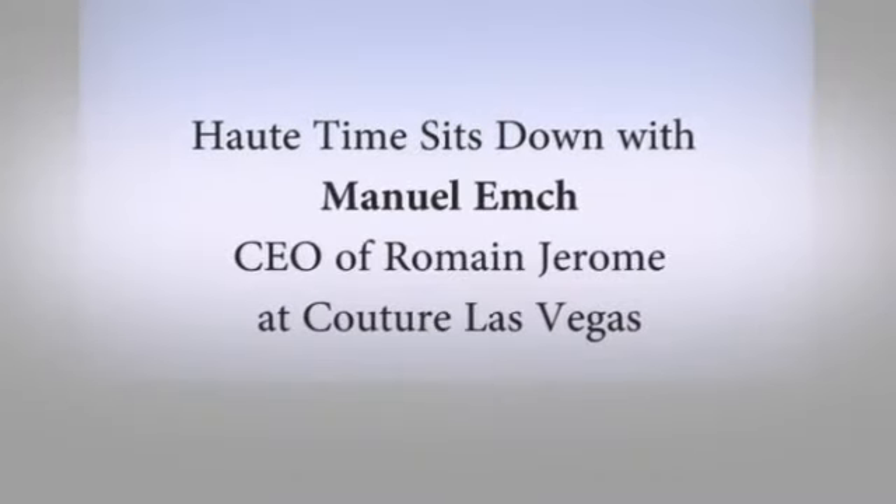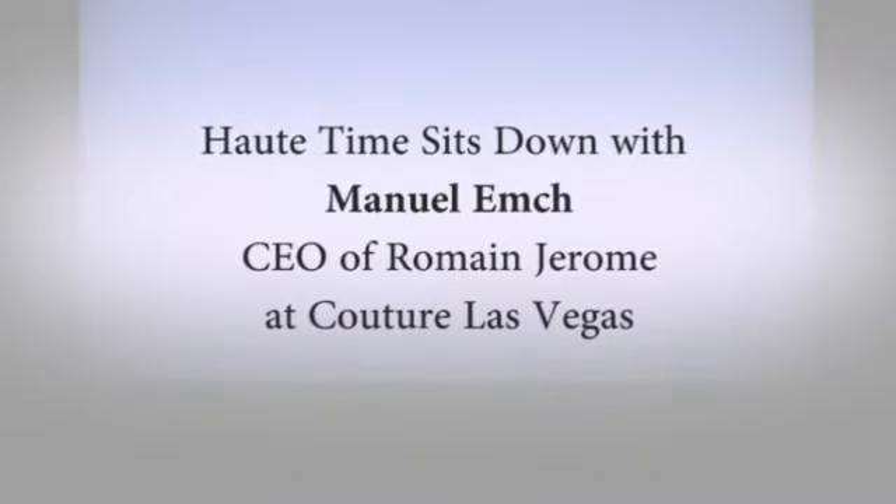Manuel, thank you for spending the day with us. Thank you. We met at Basel, and obviously Basel was very successful for the brand. How's been Couture for you guys?